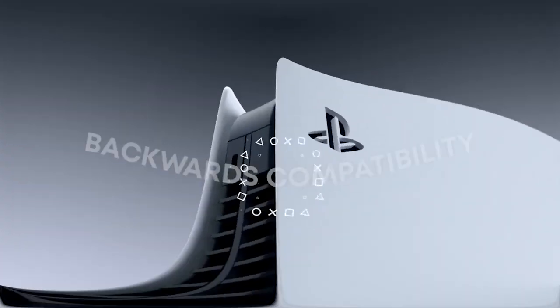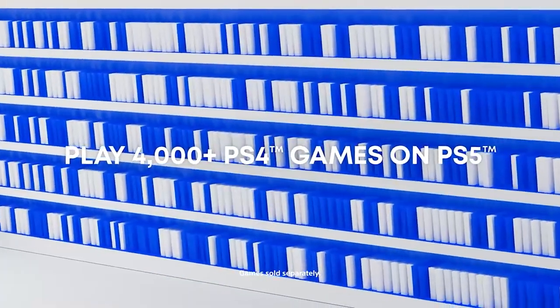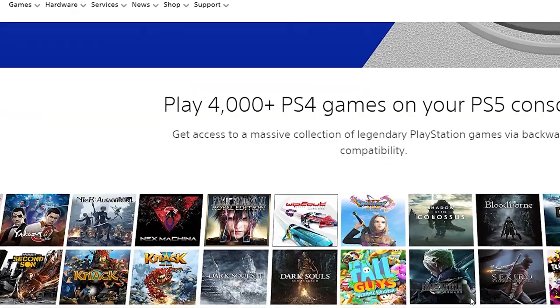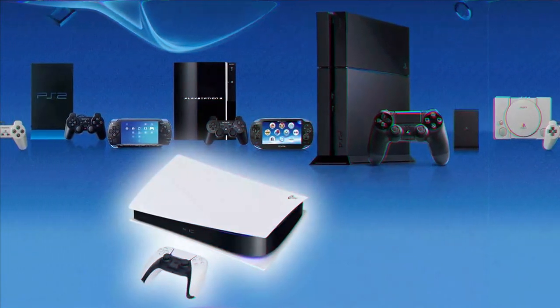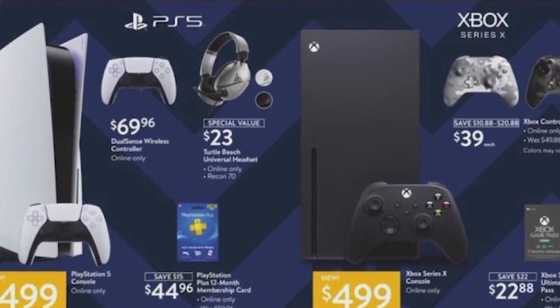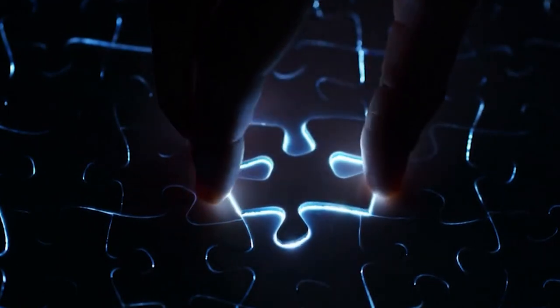On the other side, the PS5 offers backward compatibility for most PS4 games, allowing players to continue their gaming journey seamlessly. PlayStation Now, their subscription service, provides access to a wide range of games, including PS4, PS3, and PS2 titles, with the option to stream or download games. Both consoles offer compelling backward compatibility options and subscription services, so consider your gaming preferences and the libraries you want to access when making your decision.